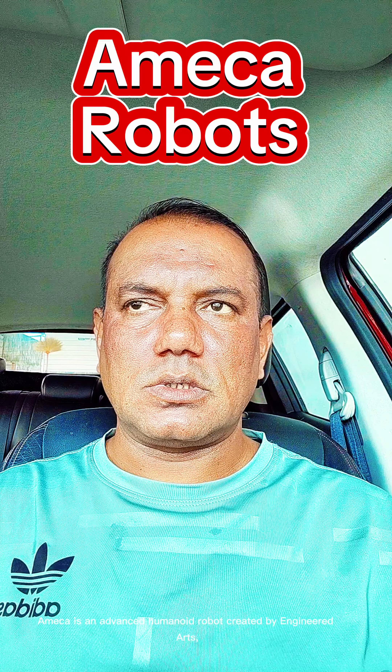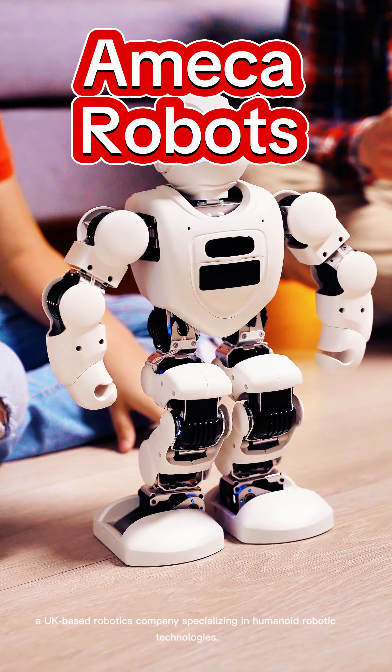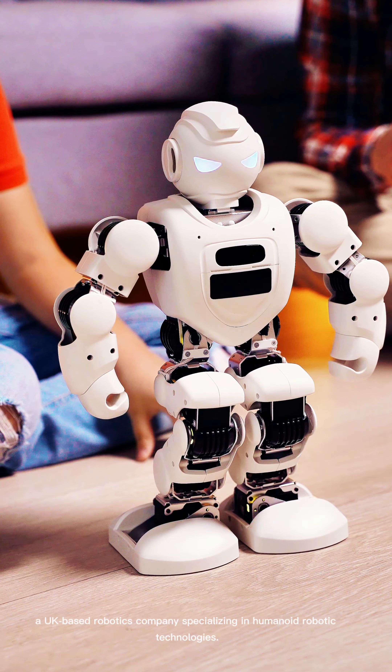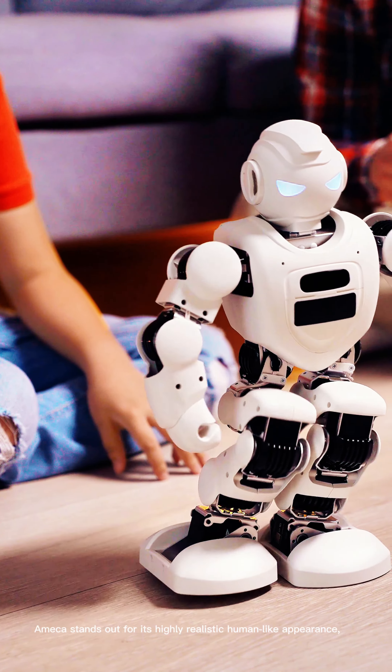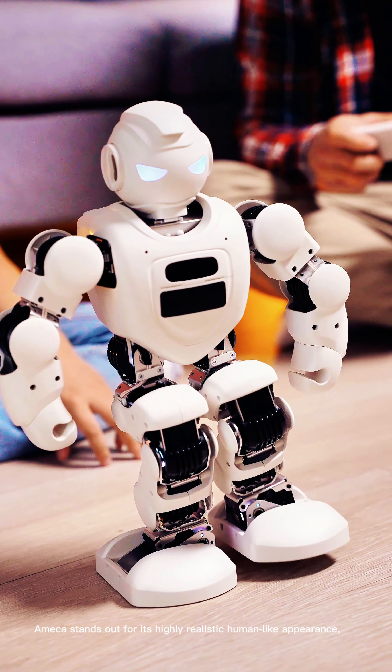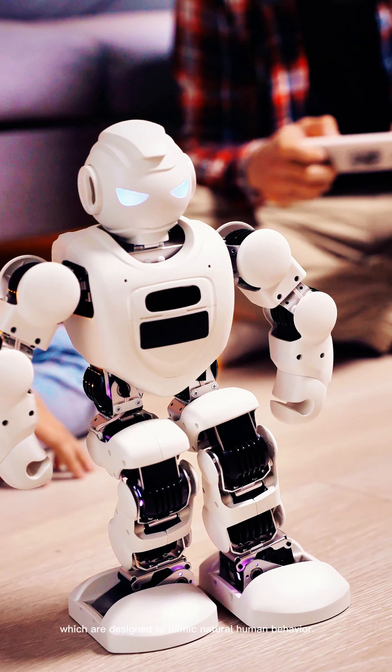Today we are talking about Ameka robots. Ameka is an advanced humanoid robot created by Engineered Arts, a UK-based robotics company specializing in humanoid robotic technologies. Ameka stands out for its highly realistic human-like appearance, facial expressions and movements, which are designed to mimic natural human behavior. It is often considered one of the most advanced robots in terms of human-robot interaction. Here are some key features of the Ameka robot.